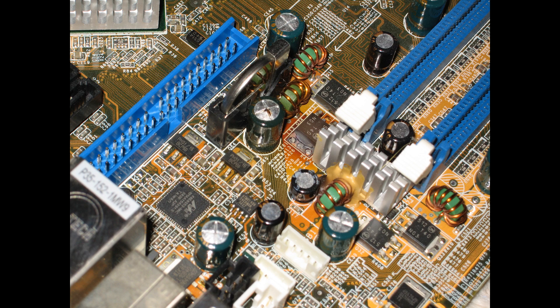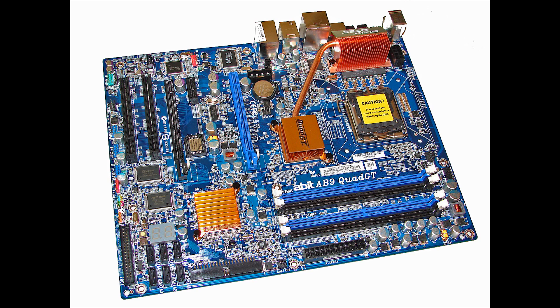But if that was the case, then there was really only one thing I could do: get a new motherboard. Continued in Part 4.